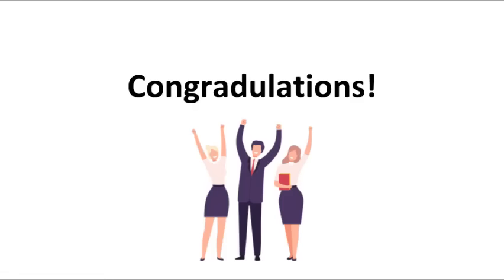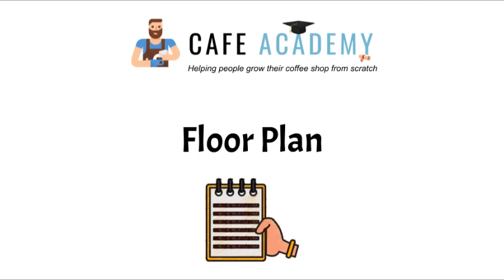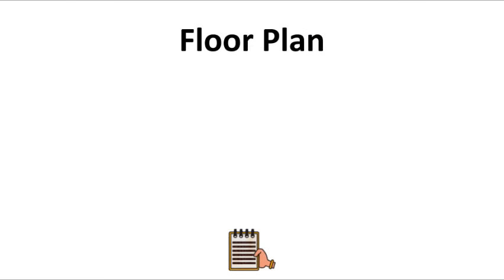Congratulations — you've completed the business plan section of the Coffee Shop 101 course. After learning this material, you should be on your way to writing a successful business plan for your coffee shop business to attract investors and get funding from lenders. Now we're going to head to the next section called the Floor Plan. Here, you will learn how to create a successful floor plan that will increase the value of your coffee shop and attract more customers to your store.